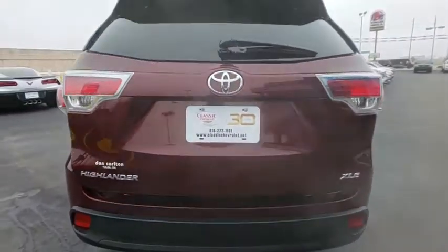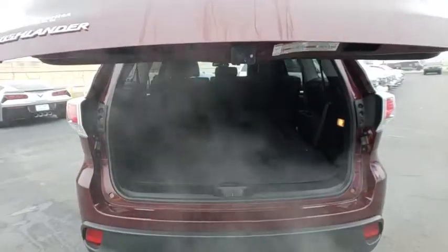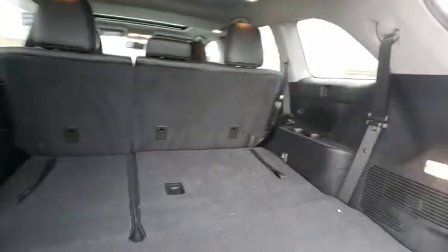Here are some of this vehicle's great options: stability control, traction control, keyless entry, navigation system, anti-lock braking system, power liftgate, steering wheel audio controls, backup camera.